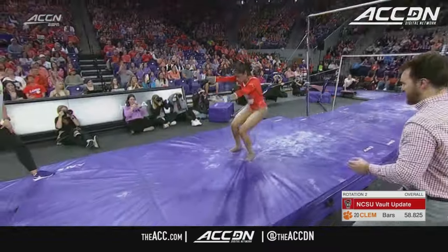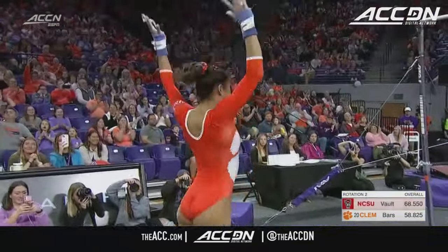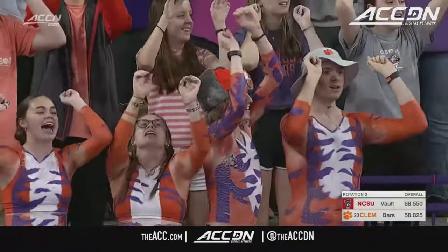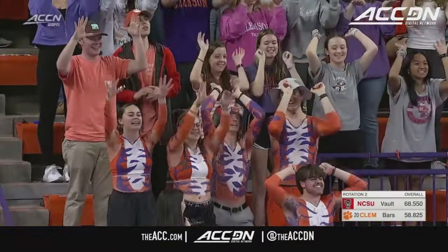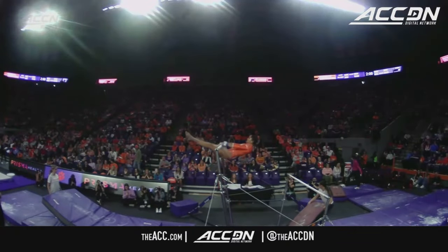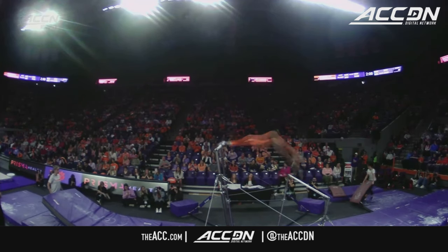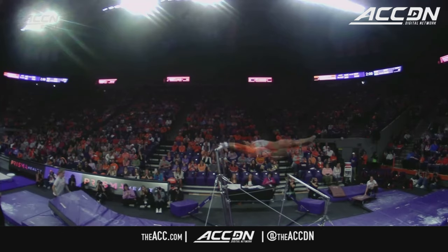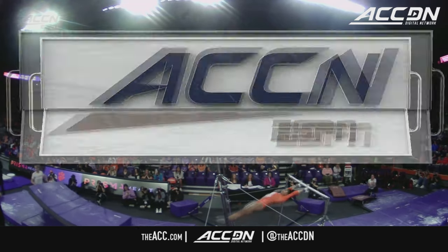Sets up for the dismount here — full twisting double back. She holds onto the landing as long as they can, bringing those heels together before hitting that finished position, which now, for the first time, they have to hold. She shows the handstand. Notice the sway in the back, though — she was a little bit over vertical, passed vertical, and arched her back. But that release skill.